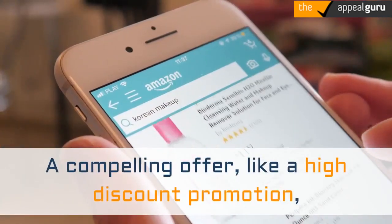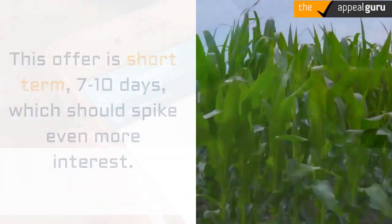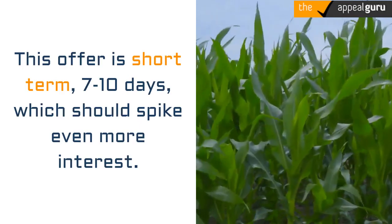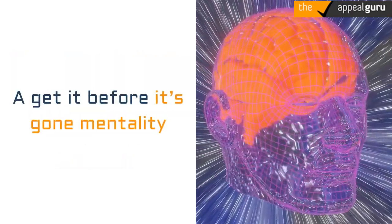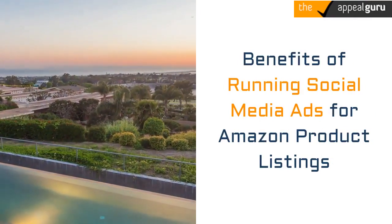A compelling offer, like a high discount promotion, can help boost keyword rankings on Amazon. This offer is short term — 7 to 10 days — which should spike even more interest: a 'get it before it's gone' mentality.